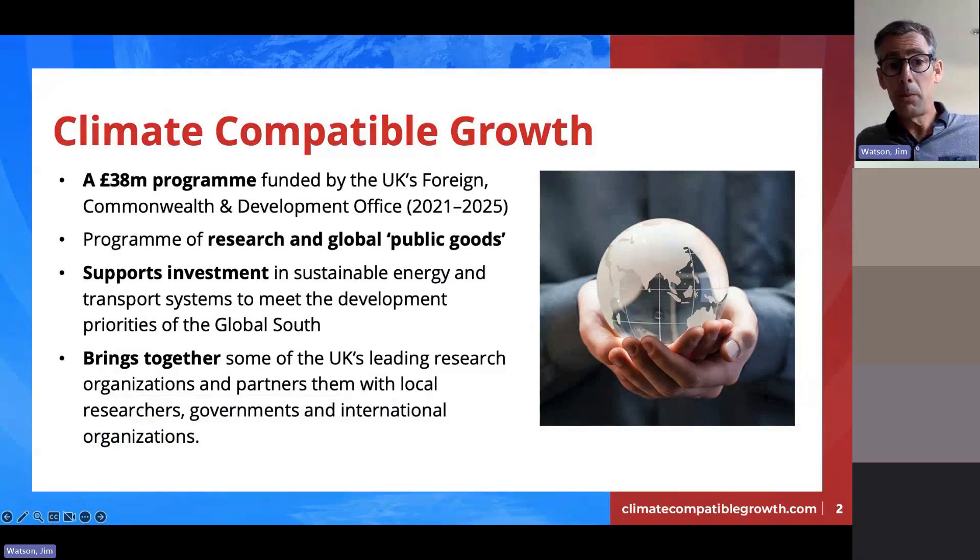The Climate Compatible Growth program — some of you might be familiar with us. This is a £38 million program funded by the UK's Foreign Commonwealth and Development Office — the UK's combined foreign ministry and international development ministry. It runs from 2021 to 2025. It's a research program but also produces what we call global public goods: open source models, data, and other tools. There's a real emphasis on being able to use and access the data, tools, and research the program produces. We're independent — not an arm of the FCDO — we're a set of independent researchers working in UK universities and organizations in other countries.